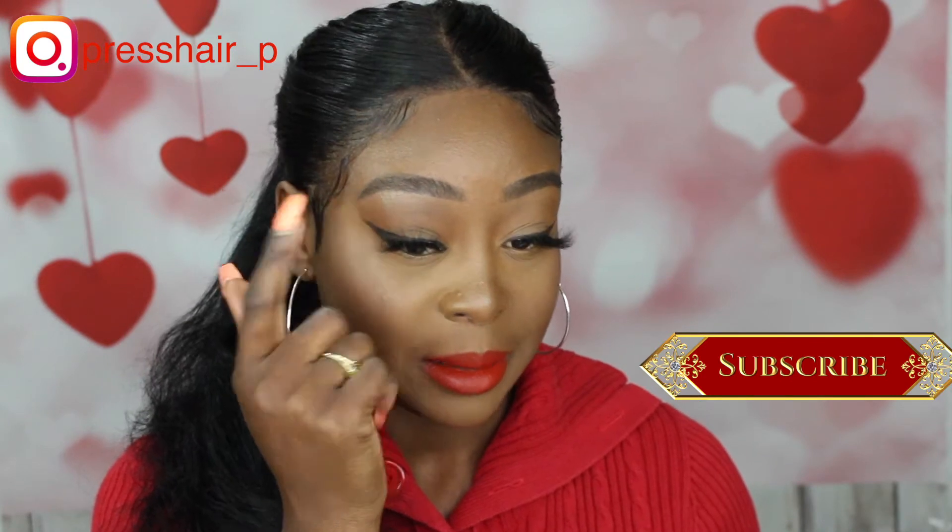It is simple and easy, I promise you. Beginners who want to look good for Valentine's Day or want to try something new, go ahead and follow me. This makeup look is mostly for beginners who want to look good for Valentine's Day but really don't know where to start or are scared of going over the top. This is definitely for you.